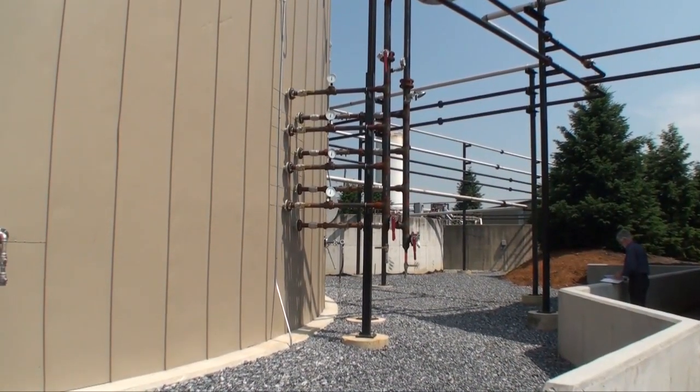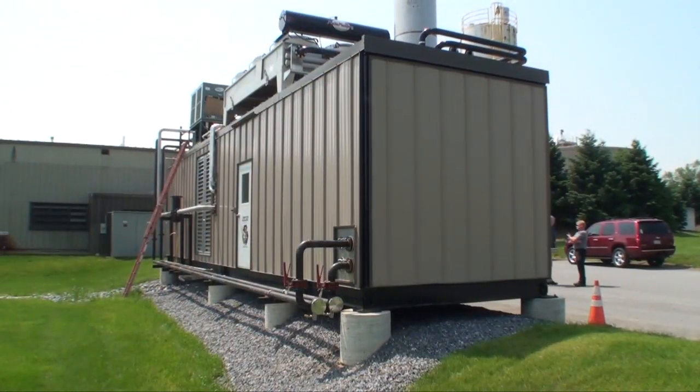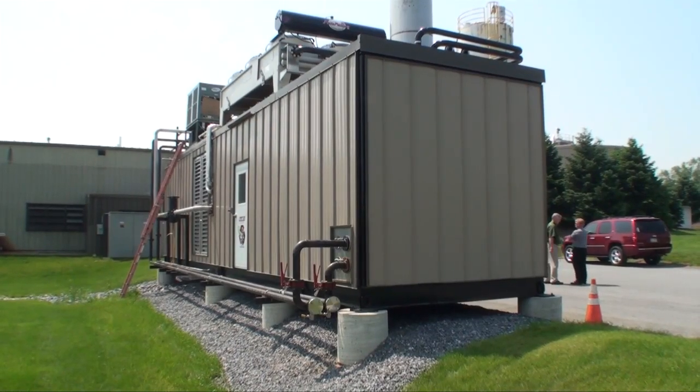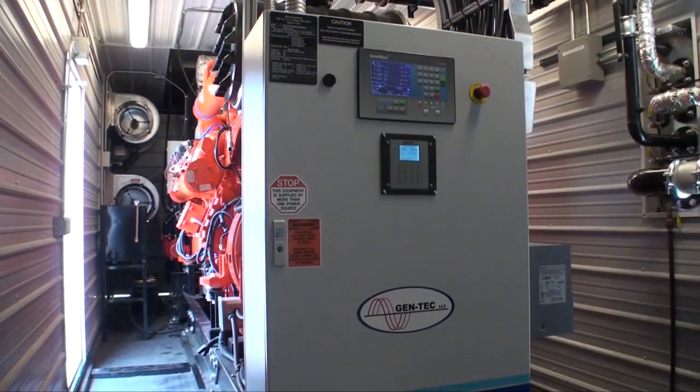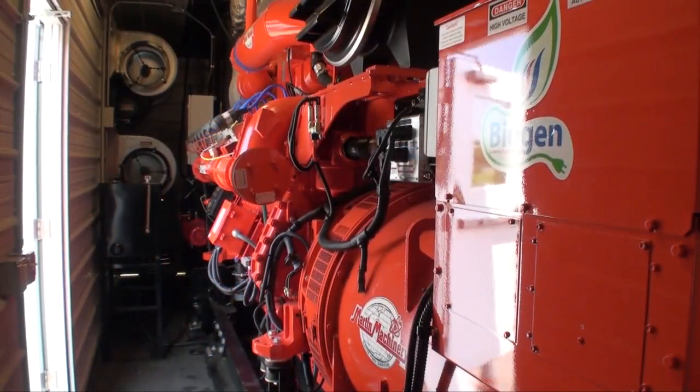We'll take the methane gas from the digester, go through a scrubber, take the hydrogen sulfide gas out of that, and that gas goes into the generator and creates up to 750 kWs.